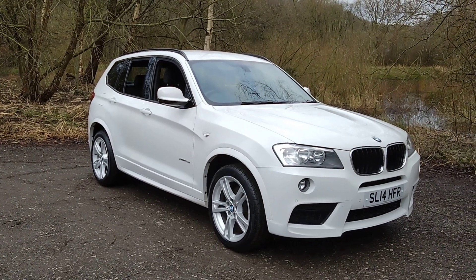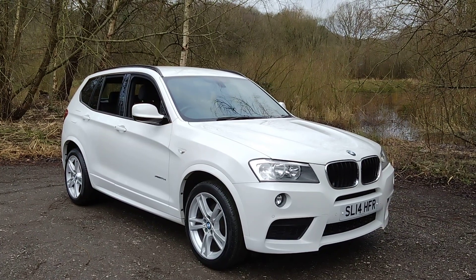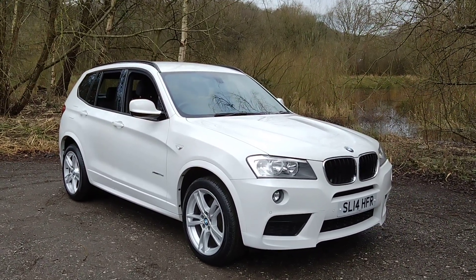Hello and welcome to Maslow Car Centre. I'm pleased to offer this 2014 BMW X3 2.0L diesel M Sport Automatic X-Drive in white.